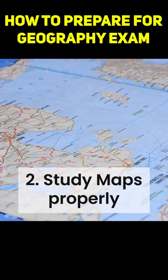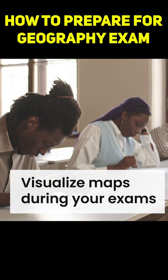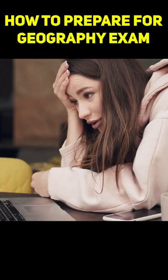2. Study maps properly. Though the marks for actual map-based questions are less, if you have studied maps well, then you can visualize maps during your exams and write the answers without putting much effort on hunting the answers.